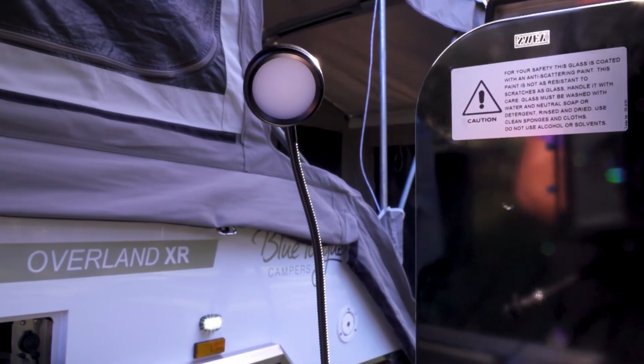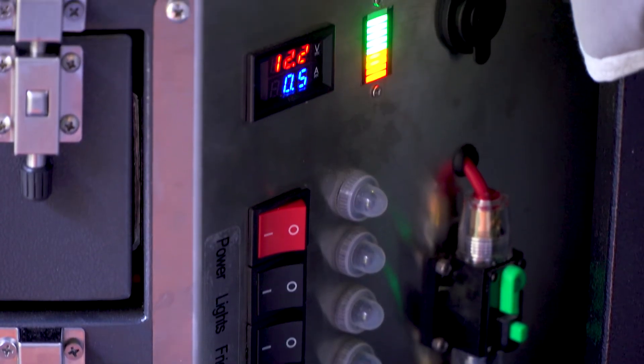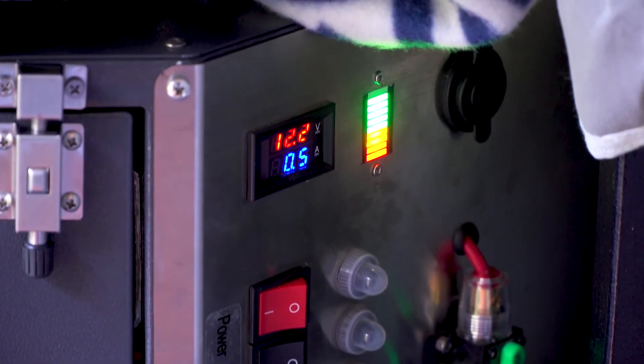This comprehensive system powers the LED lighting fitted both internally and externally, as well as numerous 12V outlets that have been placed throughout the camper for convenience.